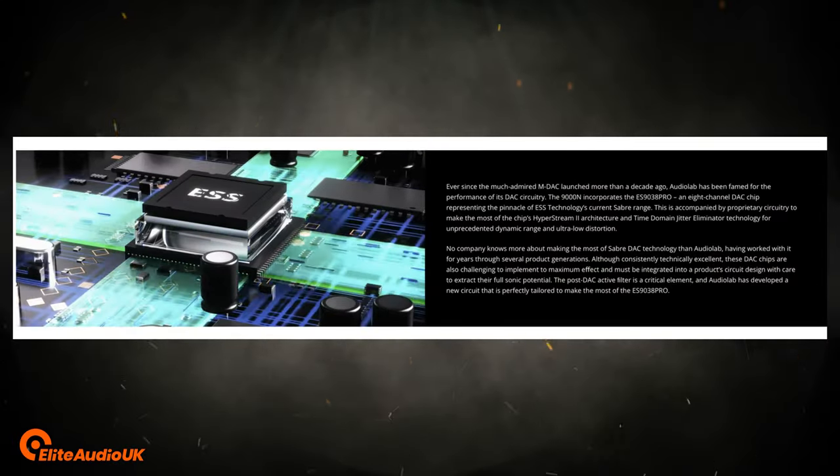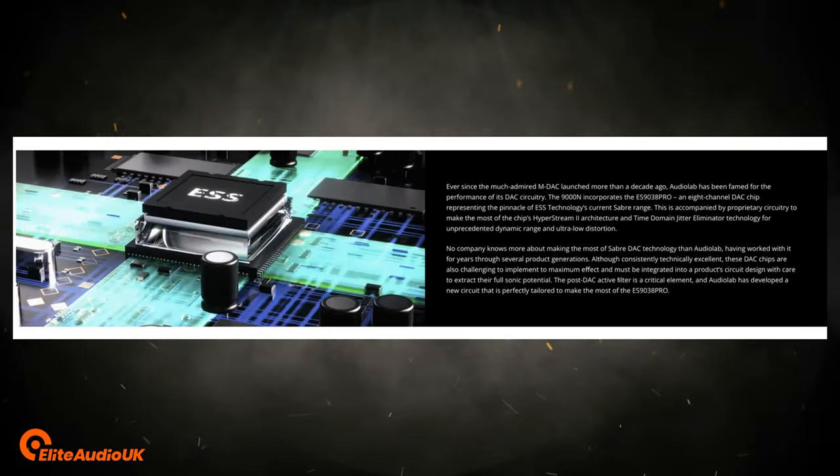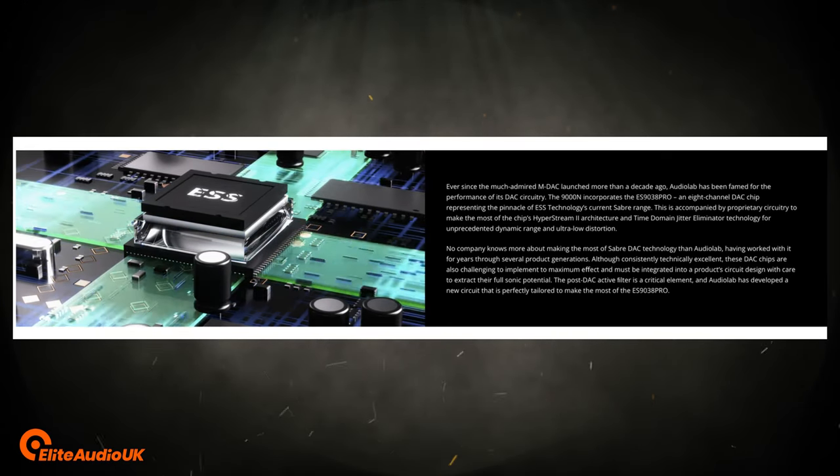The AudioLab uses the 9038 Pro Sabre chipset. AudioLab claim on their website that it's not just about the chipset itself but how it's integrated and the filtering used in the device, and I would tend to agree with that — otherwise all the Sabre 9038 Pro-based streamers with internal DACs would sound pretty much the same, and that's certainly not the case.